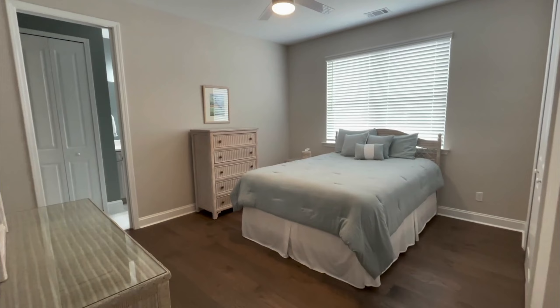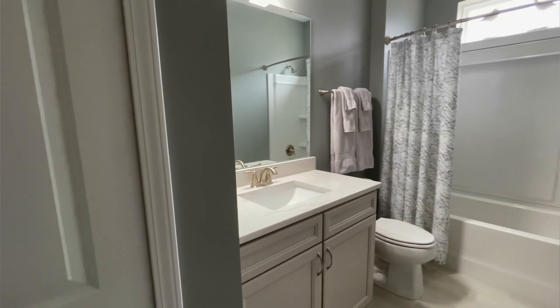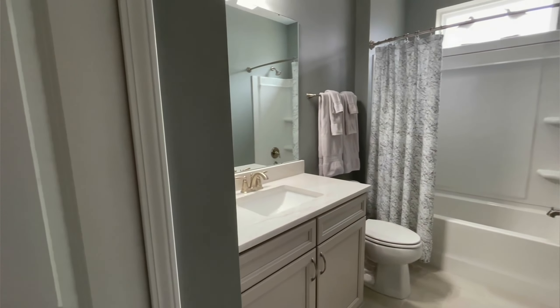I'm now in the guest bedroom, and this bedroom is awesome because it is the second en suite in this house. It has its own bathroom, which gives guests a lot of privacy.